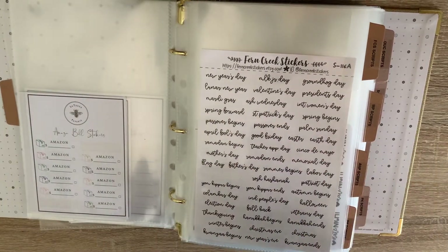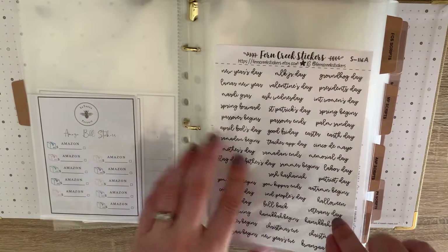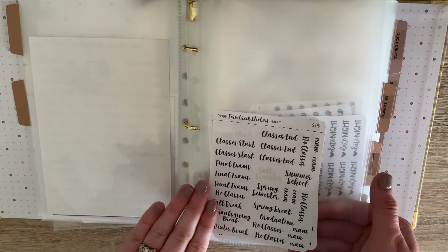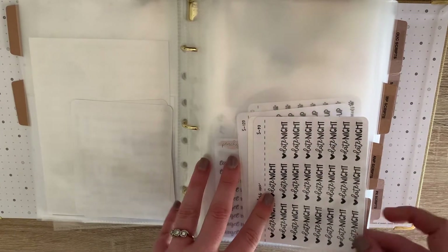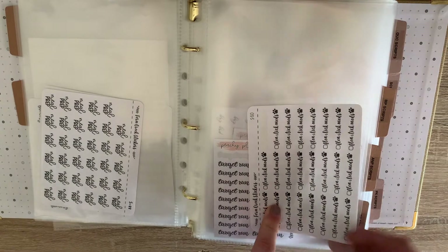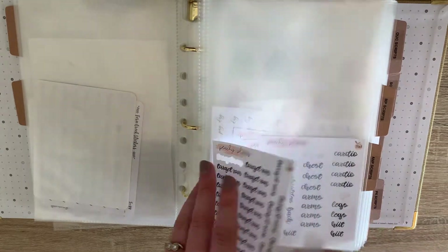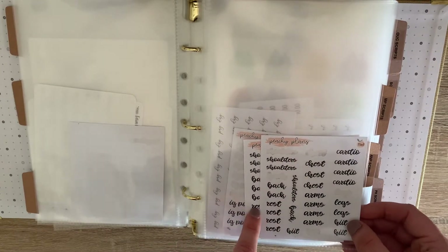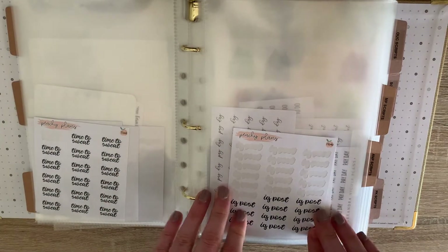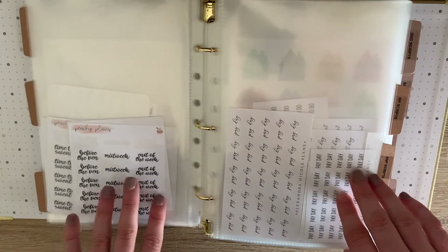From Fern Creek Stickers I've got her holidays and these really cute little samplers for school — I love them so much, so I purchased two. Also these cute little date night stickers, family time, tidy up, meal prep, and flea and tick meds for my dog. Then I have Peachy Plans: Target run stickers — very me! These are super cute. She also has little samplers for the gym showing what you're going to work out that day. This one says 'time to sweat.' I clearly need to get some more IG posts ones from her — she also has IG ones like before the pen, midweek, end of week. So stinking cute.